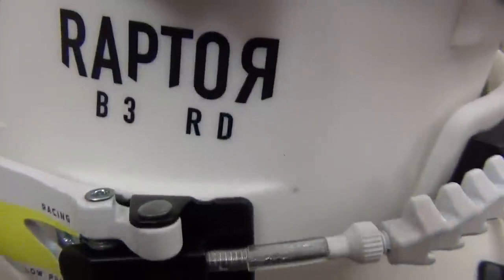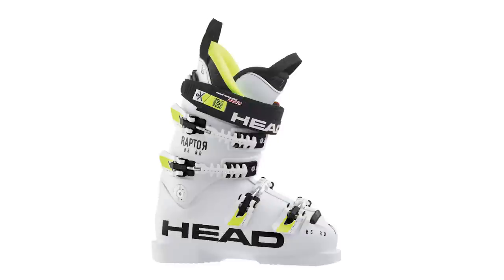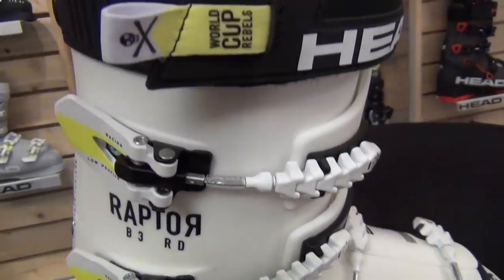Let's talk about the specifics of these boots. When we look at the RD series of boots — that is our B2, B3, and B5 RD series — we're talking about a last that is a 93mm forefoot last in a size 26.